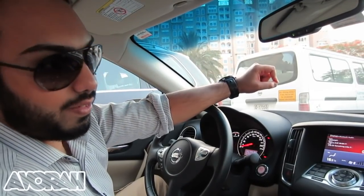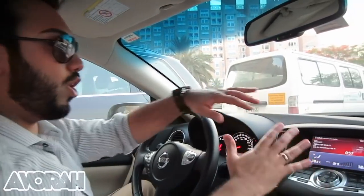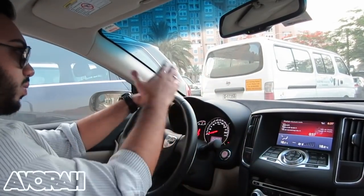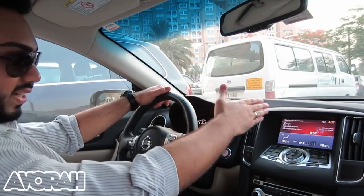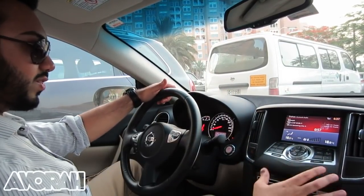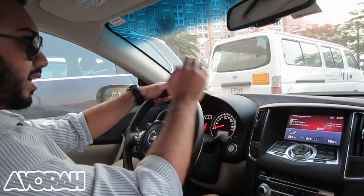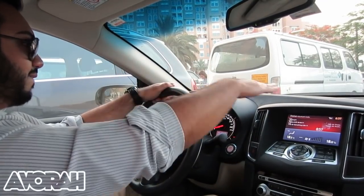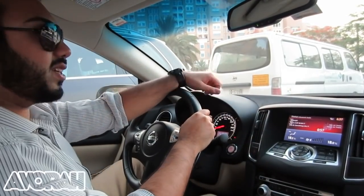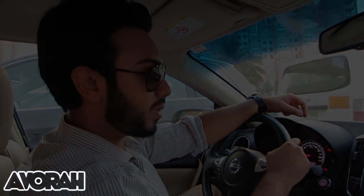The only issue I've experienced is that the display in this area is a little low for my liking. It would be nice if it were raised slightly, because when I'm driving and my attention's on the road, I have to divert my eyes downward to look at the screen. It would be better if it were positioned more at eye level, within my field of vision while looking at the road. That's something I'd like to see changed in future models — but other than that, I can't really fault it. An awesome, awesome experience.